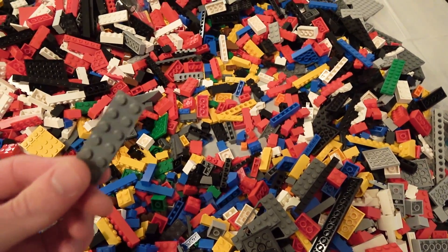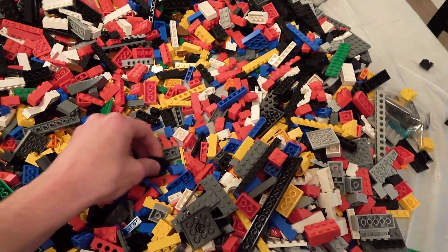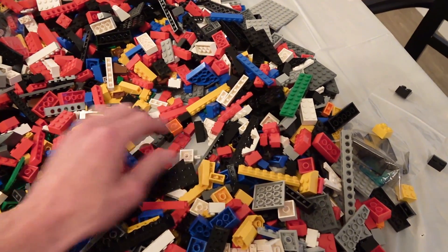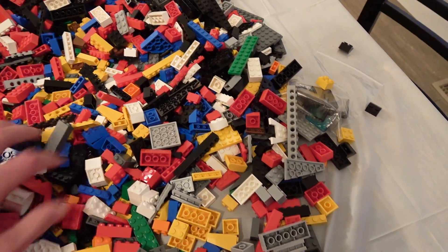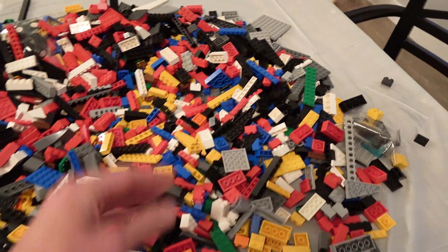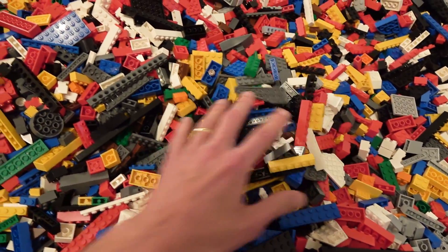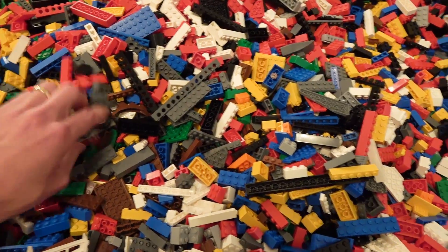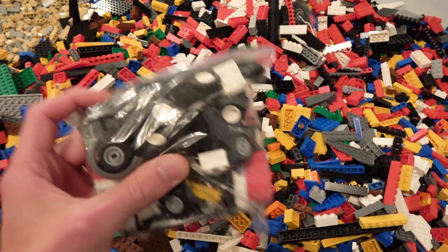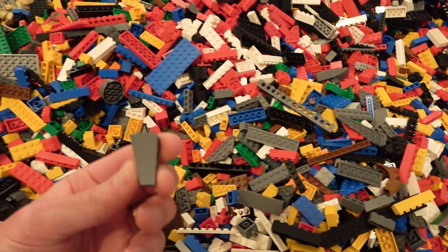There's a lot of plate work in here in dark bluish gray, some Technic elements with holes, cheese slopes and wedges in all sorts of different colors, arch pieces in white, odd-shaped pieces, slopes and wall panels in all different colors. This is going to be an immense sort. Here's a big bag of tires, wheel wells, and inverted slopes.